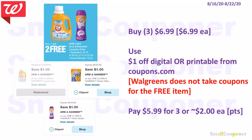Household deals. The Arm & Hammer products are buy one, get two free — they are $6.99 each, so you pay for one and get the other two free, making it three for $6.99. Use a $1 off digital if you still have it, or a printable from coupons.com. Note that Walgreens does not take coupons for the free item, so you can only use one coupon. You'll pay $5.99 for three, or about $2 each.